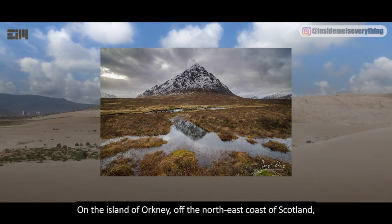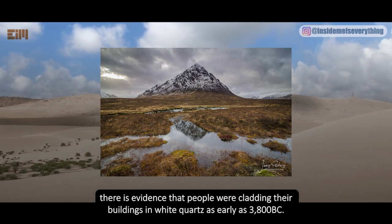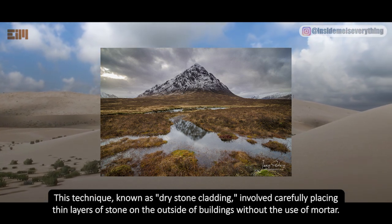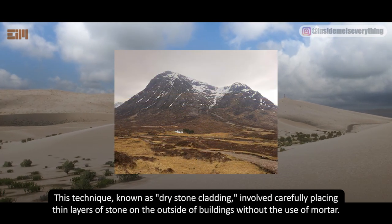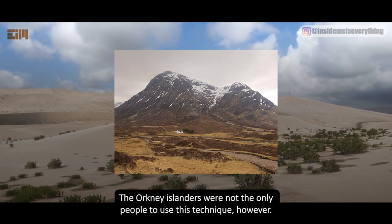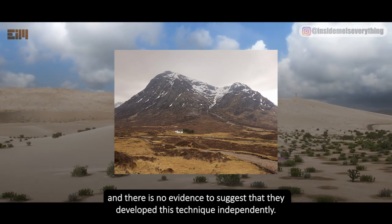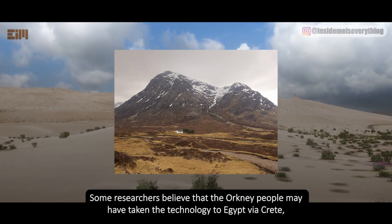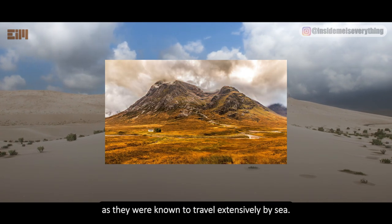On the island of Orkney, off the northeast coast of Scotland, there is evidence that people were cladding their buildings in white quartz as early as 3800 BC. This technique, known as dry stone cladding, involved carefully placing thin layers of stone on the outside of buildings without the use of mortar. The ancient Egyptians also used dry stone cladding on their pyramids, and there is no evidence to suggest they developed this technique independently.